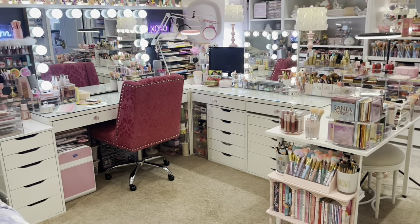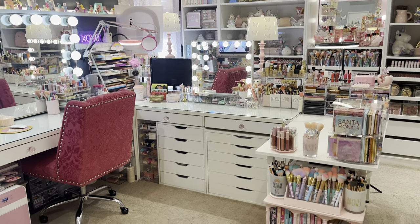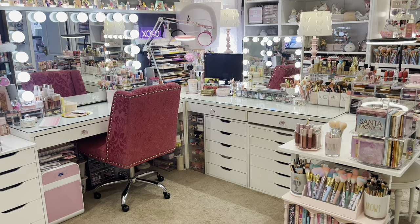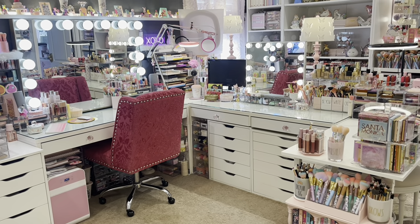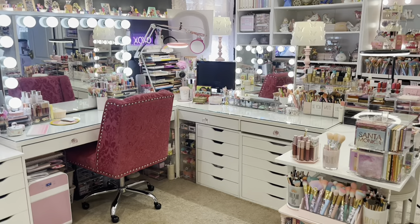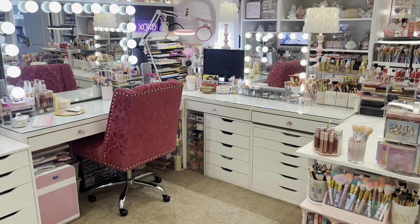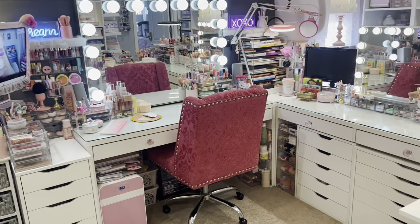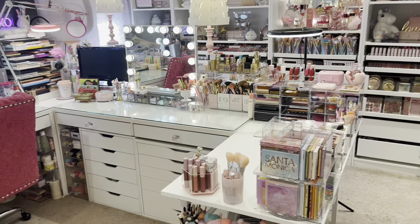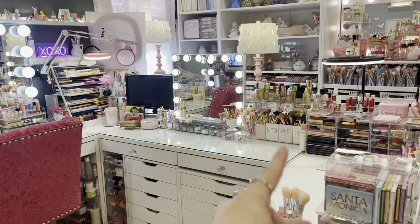Here is my vanity setup, and you guys, it is always, always changing. If you are new here, I'd love to have you join my family — I do a lot of these vanity tours and reorganization videos. Hopefully you can take some inspiration and incorporate it into your own beauty space. If you are returning, you can probably spot new items. Let's start from this side and work our way to the other.